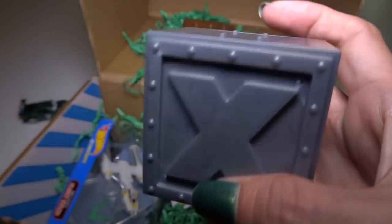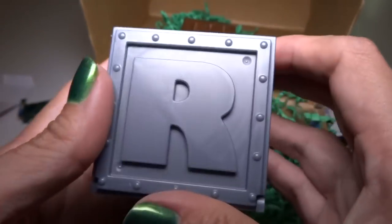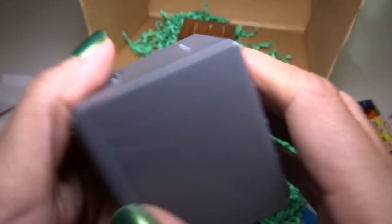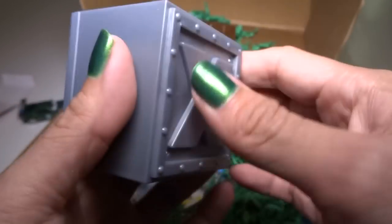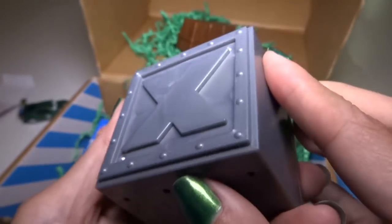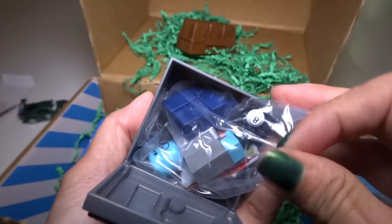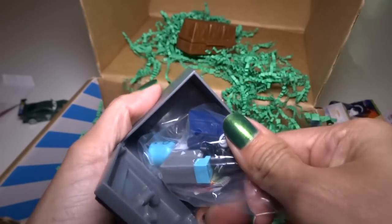I'm so glad they're sending me all this stuff I've been wanting to see. Very cool box — it looks like a metal steel box, but it's made out of plastic. How do you get the lid off? Oh, there's a bunch of stuff inside — whoa! Is this like a building kit?